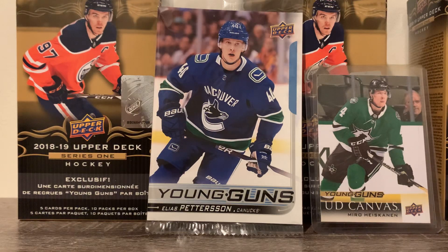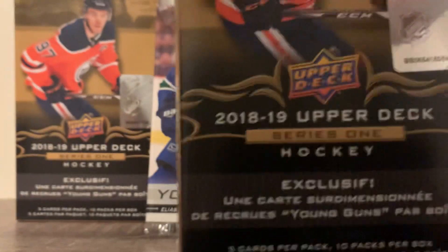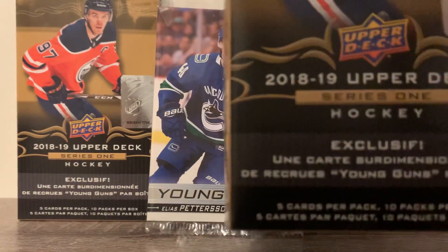What's up everybody? Welcome back to part two of the unboxing of 2018-2019 Upper Deck Series 1 Hockey.